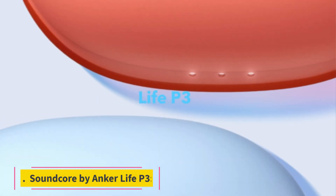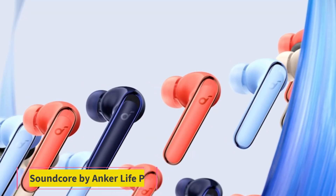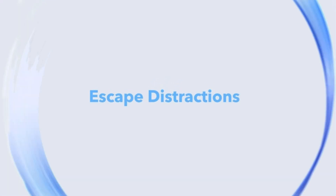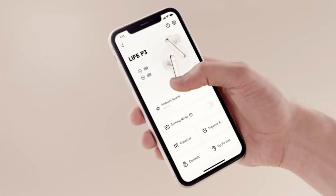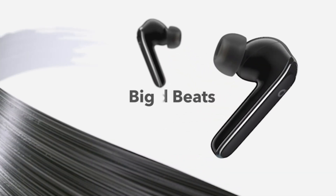Number 5: Soundcore by Anker Life P3. The Soundcore by Anker Life P3 is a terrific pick as the best overall inexpensive wireless earbuds if you want a set that delivers superb overall performance, active noise cancellation, and a long-lasting battery. The Soundcore delivers a dependable connection, outstanding microphone recording quality, and good active noise cancellation, which is an uncommon feature at this price point.